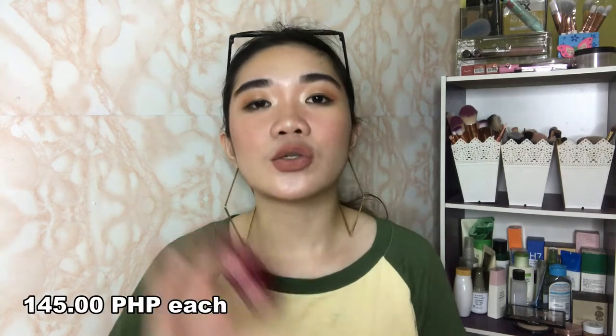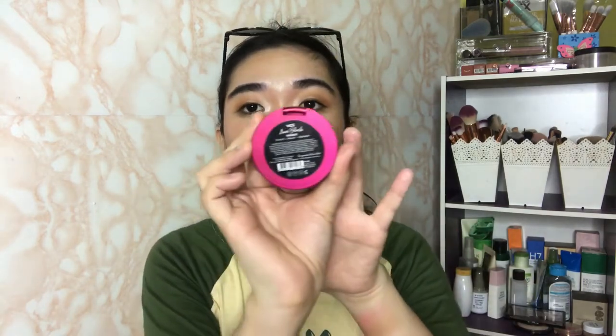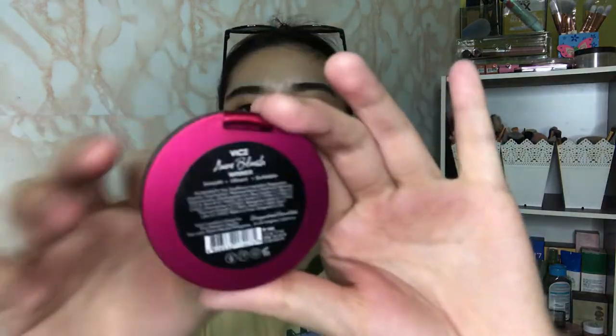Before I start using these products, these Cheek Collection are all vegan, paraben-free, and cruelty-free. And each one costs only 145 pesos. So it's super affordable and accessible for students and those on a budget. I also like that everything about the product is written at the back — the manufacturer, the claims, the ingredients, the shade, even the price, the weight of the product, where it was made, and even the barcode. Really nice job for Vice Cosmetics.